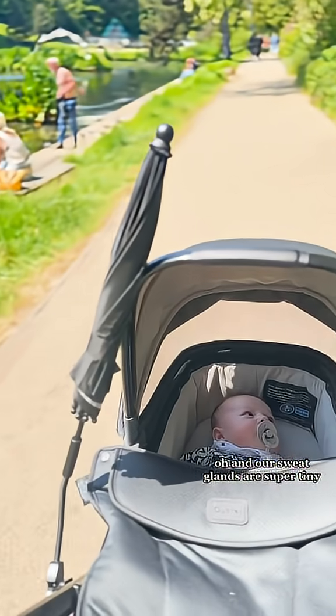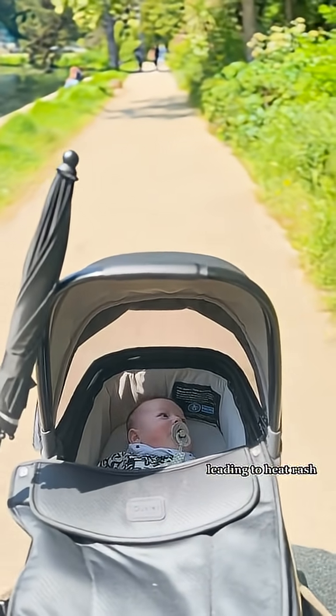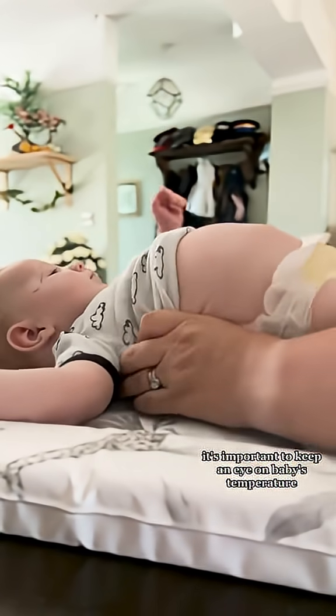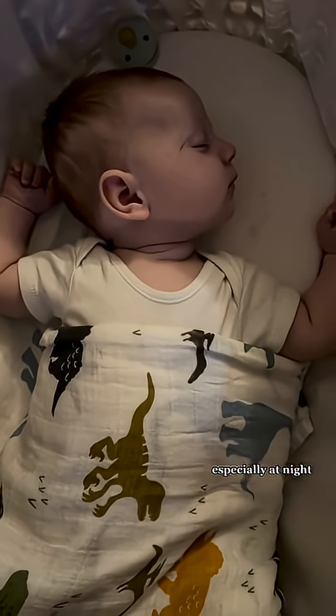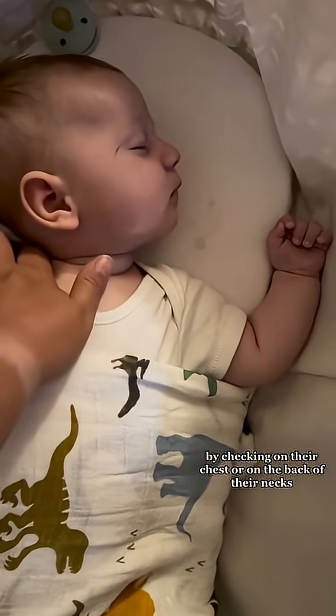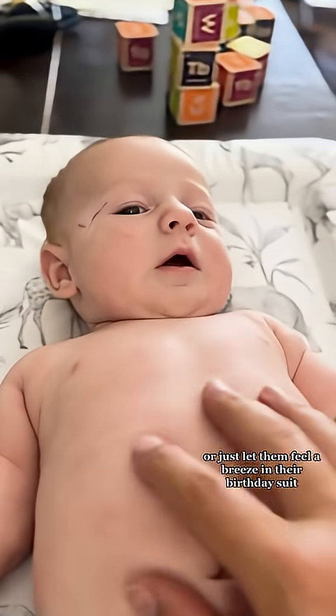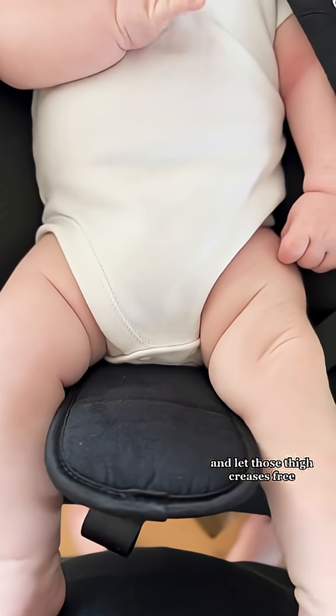Oh, and our sweat glands are super tiny, so it's easy for them to get blocked, leading to heat rash — case in point, my face. So, in the hot weather, it's important to keep an eye on baby's temperature, especially at night, by checking on their chest or on the back of their necks. Dress them in trendy short-sleeve outfits, or just let them feel a breeze in their birthday suit, and let those thigh creases free.